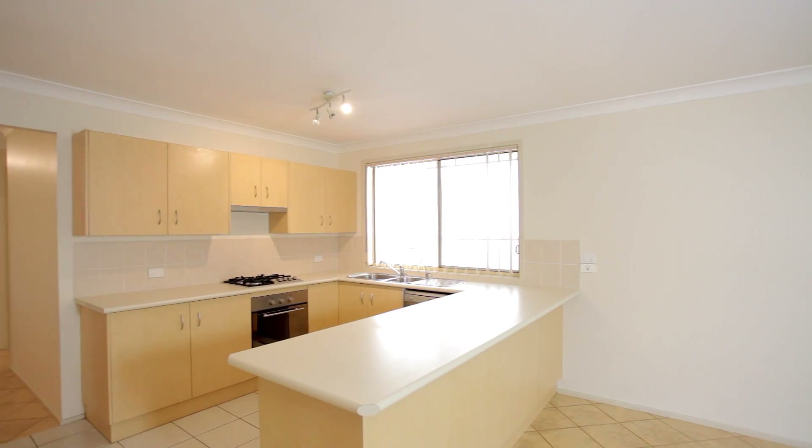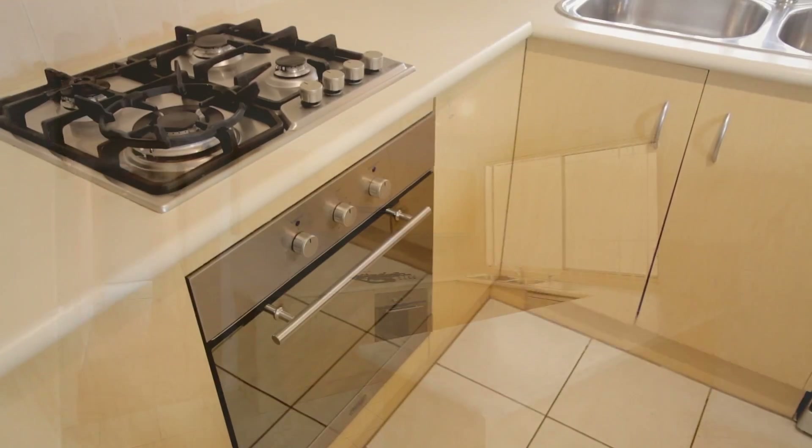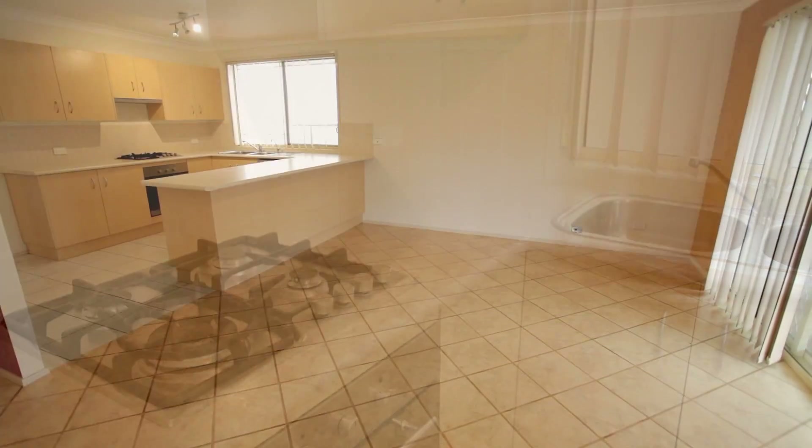The home's kitchen comes with an ample amount of cupboard space as well as gas cooking, and opens up to the large dining area.